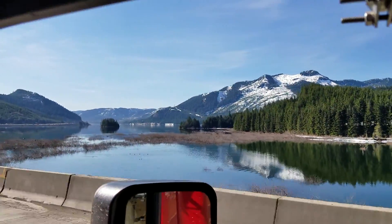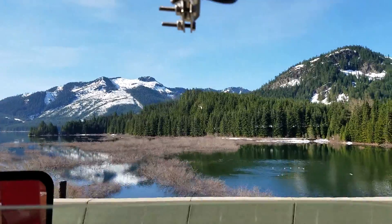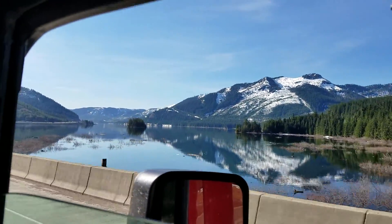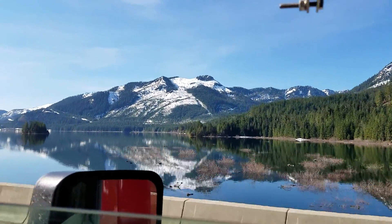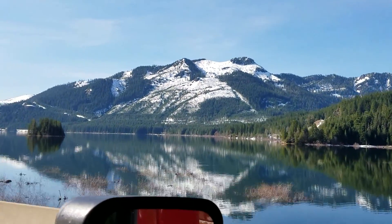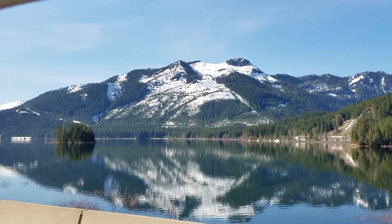Oh, look at this you guys — sorry for the sound — how freaking beautiful is that?! Like I could take a photo for you but that's just not going to do the justice that video can. Oh my gosh, I'm going to zoom in a little bit more and screenshot some of this — that's going to turn into a photo.